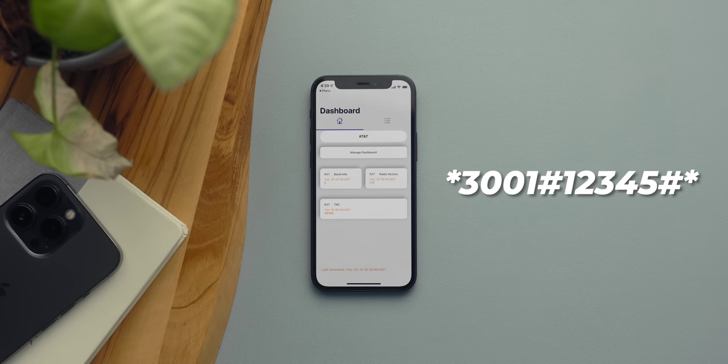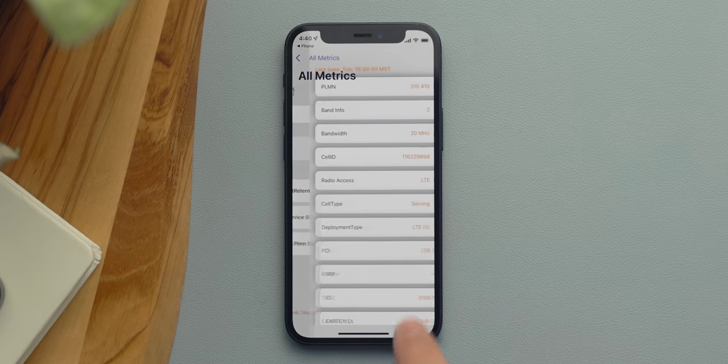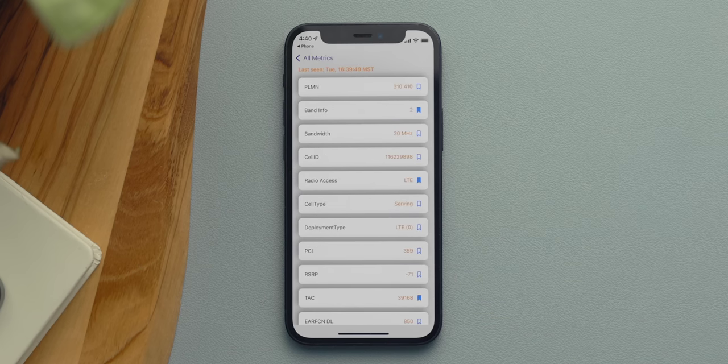You're now going to see a menu pop up that shows all the information related to your cell phone connection — things like signal strength, band information, and more. There's a lot of data there, so if you want to learn more about your network, this is the place to do it.